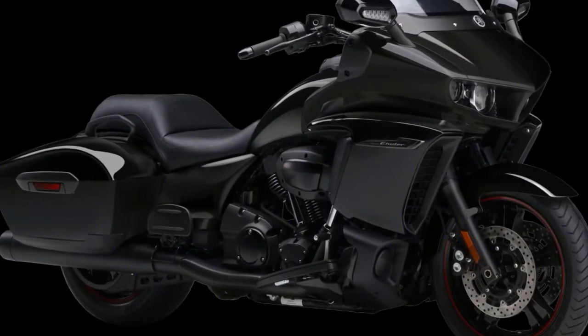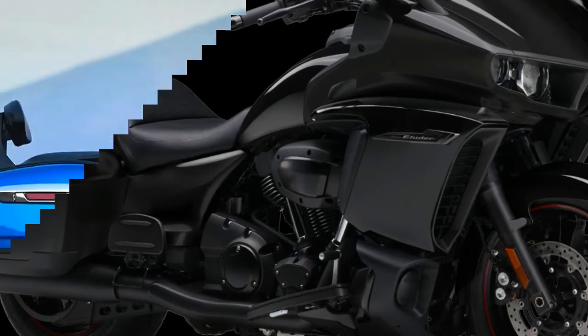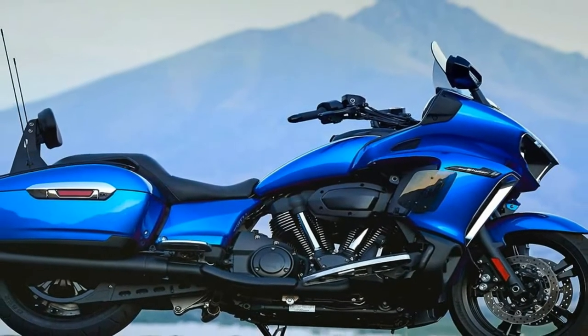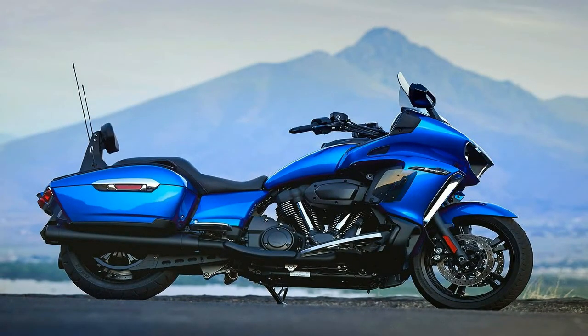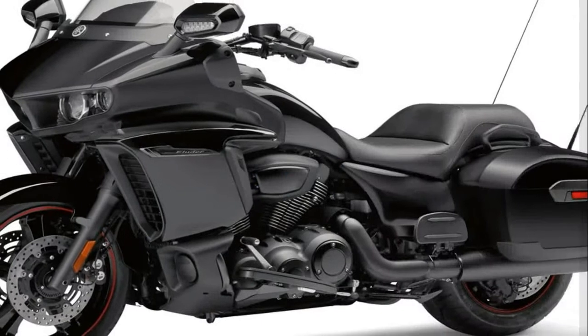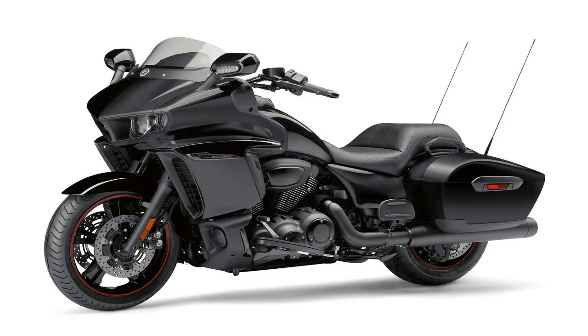The 2018 Yamaha Star Eluder bagger is heavily based on the also new Yamaha Star Venture full dresser. The Star Eluder has the same motor and chassis as the Star Venture, along with the same hard side bags and fairing. You can get all the details on the standard Star Venture motor and chassis here.